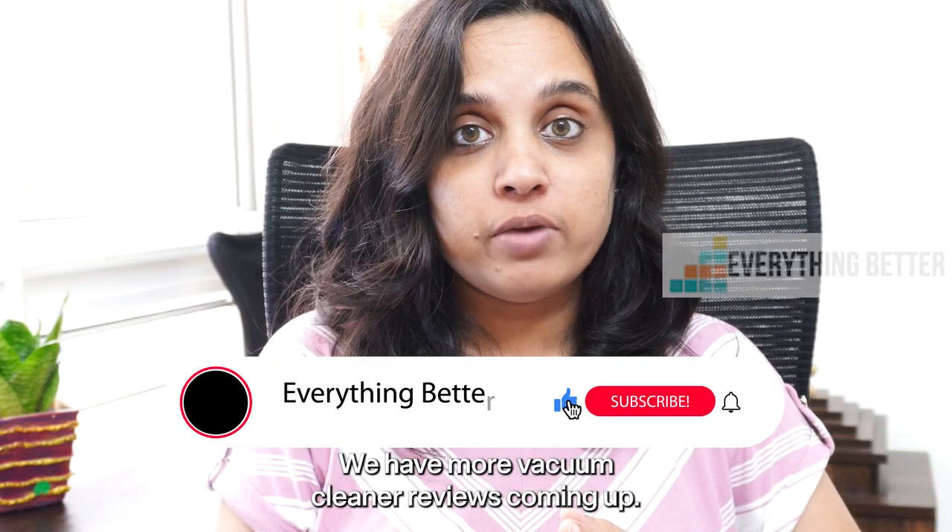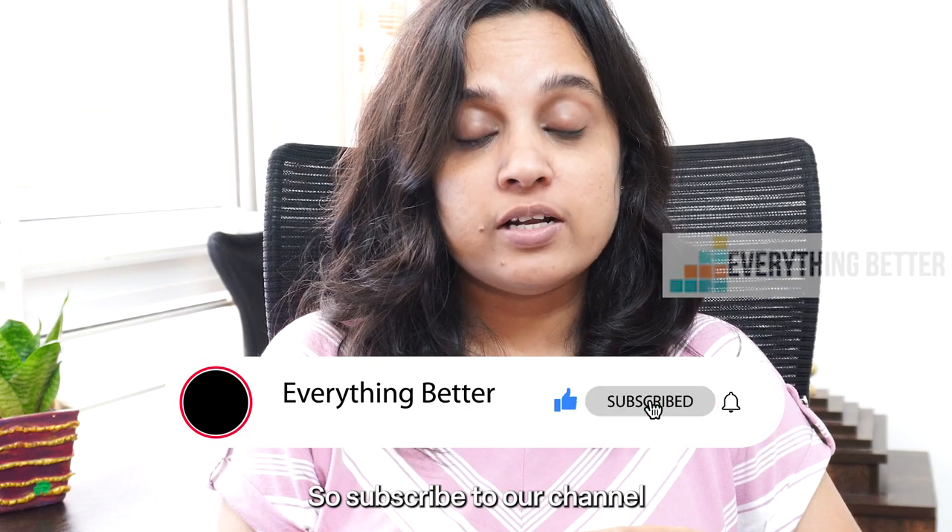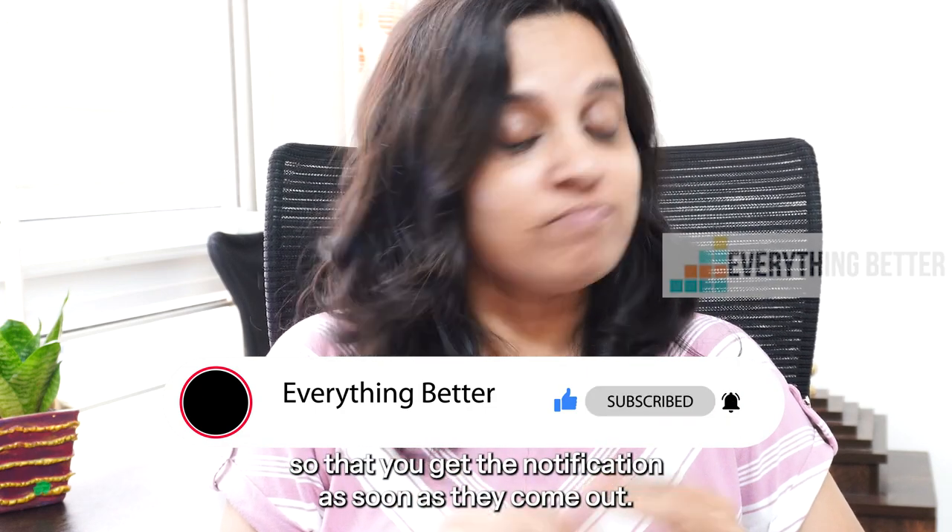We have more vacuum cleaner reviews coming up, so do subscribe to our channel so that you get the notification as soon as they come out. Thanks for watching.